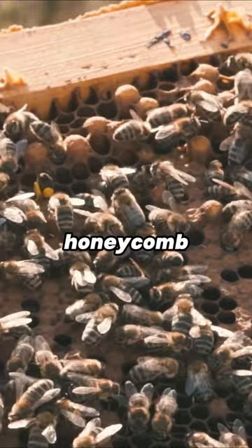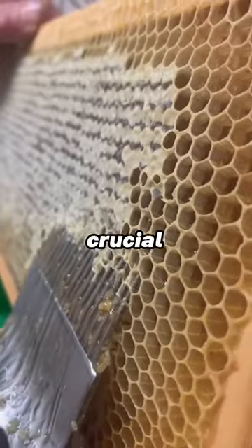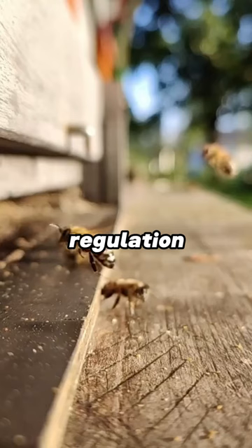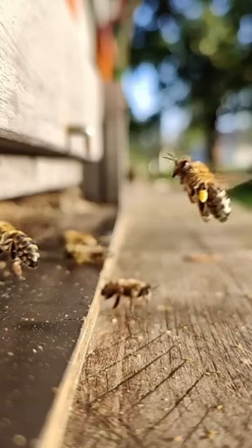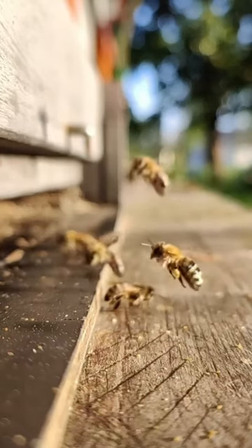The intricate design of honeycomb not only serves as a home for the hive, but also plays a crucial role in temperature regulation and honey storage. Join us in exploring the fascinating world of honeybees and their geometric marvels.